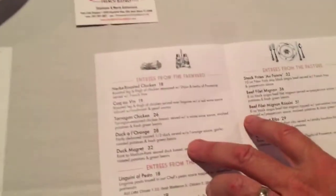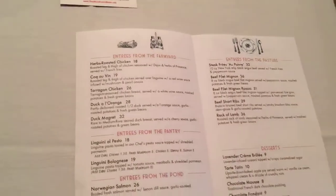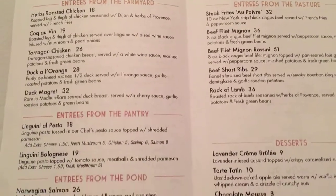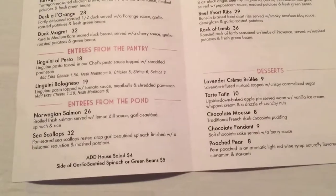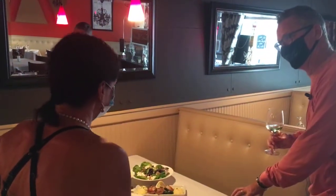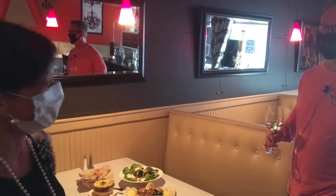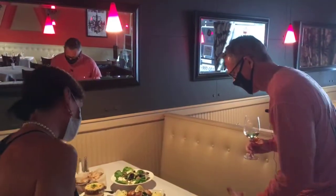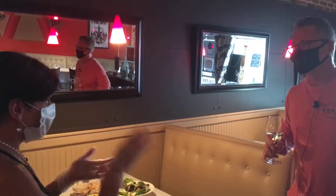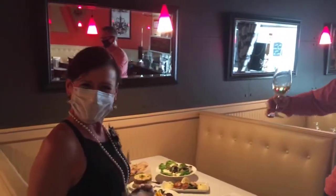I asked about the Duck Magret — tell me more about that. The Duck Magret is a very traditional dish from the southwest part of France. It's a duck breast that we cook rare to medium rare, served sliced with a cherry sauce. The other dish that caught my eye was the Beef Filet Mignon Rossini — that's the gourmet one. It's the cheat day item. We top it with foie gras and serve it on top of your perfectly cooked beef filet with mashed potatoes.